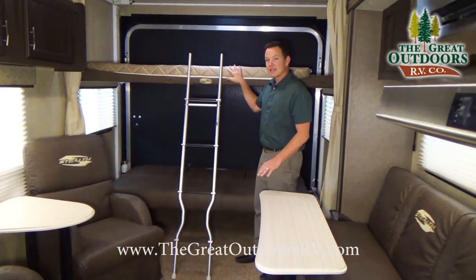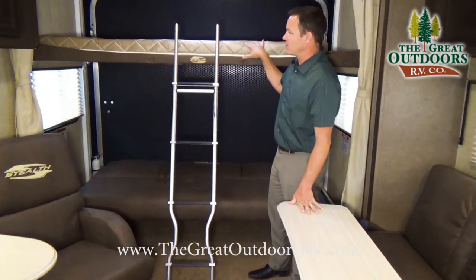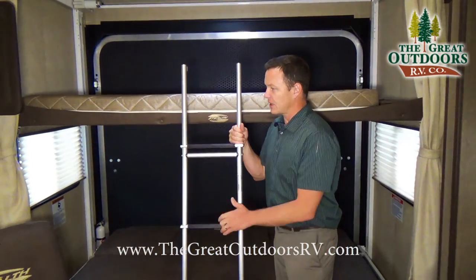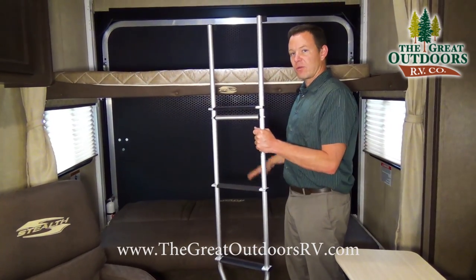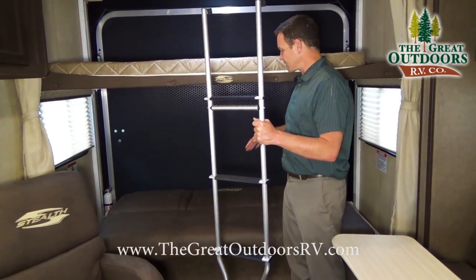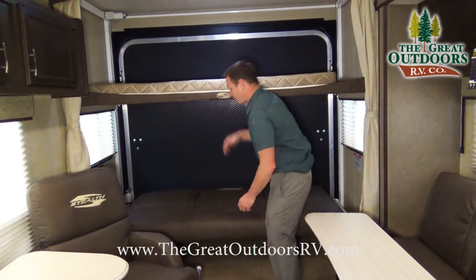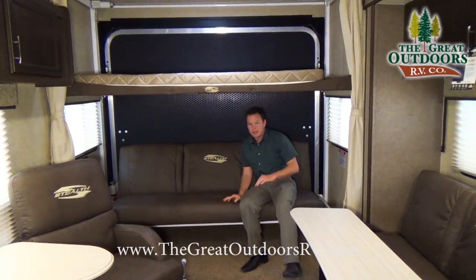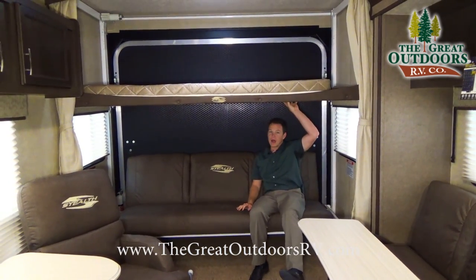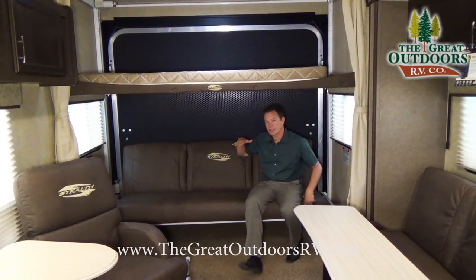This couch can fold into two beds. You can see it's folded into a bed as well as the upper bunk, and you get a ladder to reach the top bunk. Let me show you how this folds up and down — it just folds like that and you can hang out underneath. You can also raise one side and leave the other down. Let me show you how to get your toys in.